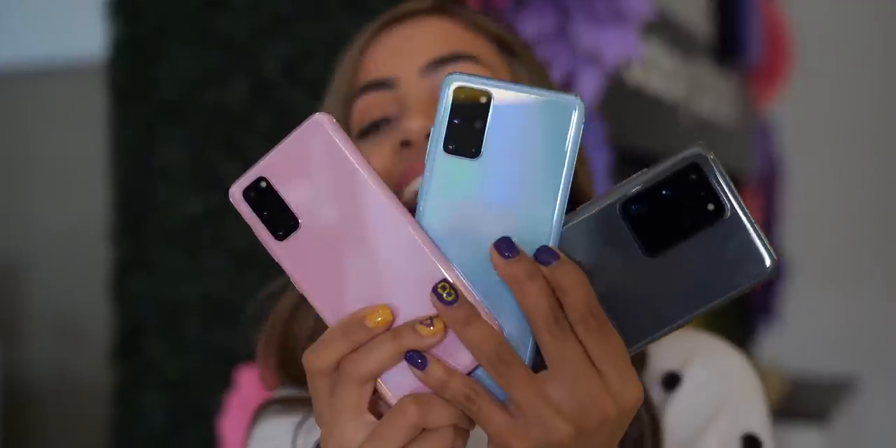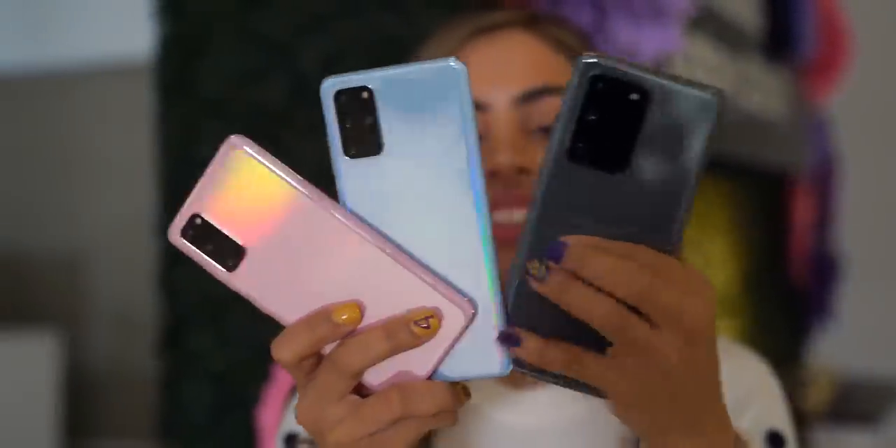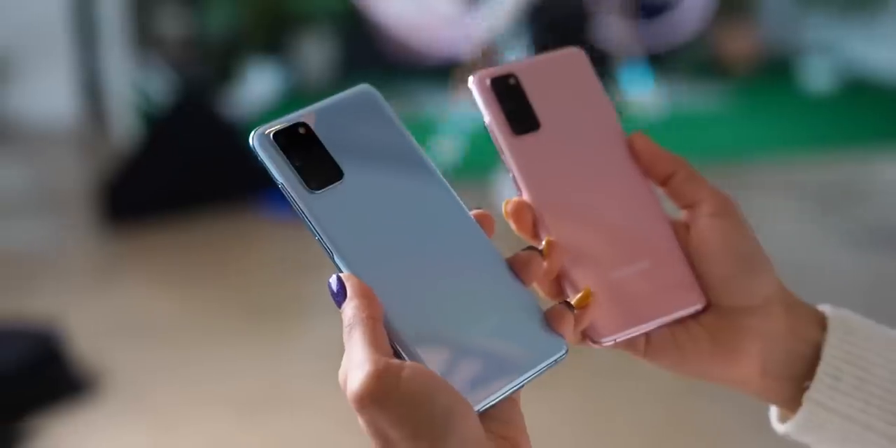Hey guys, it's Krystal and the S20 is official. There's actually three of them, so I'm gonna break those down, talk about the differences, and some quick impressions from my first day with them.